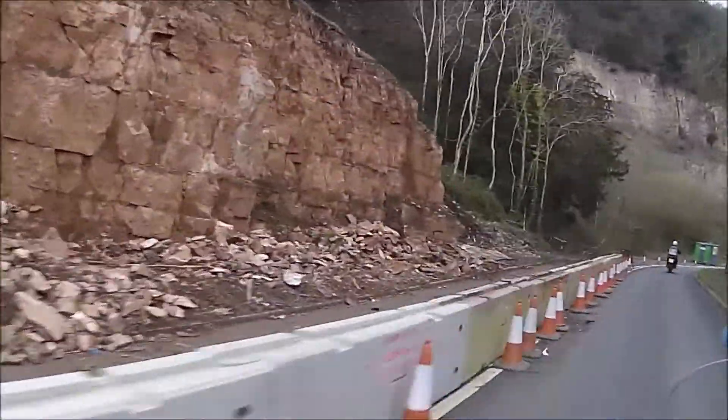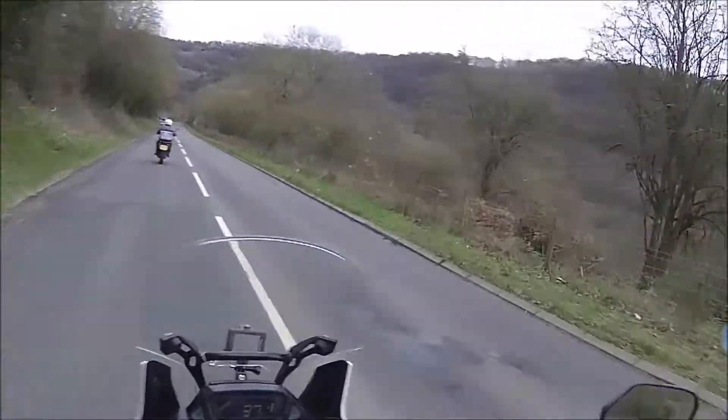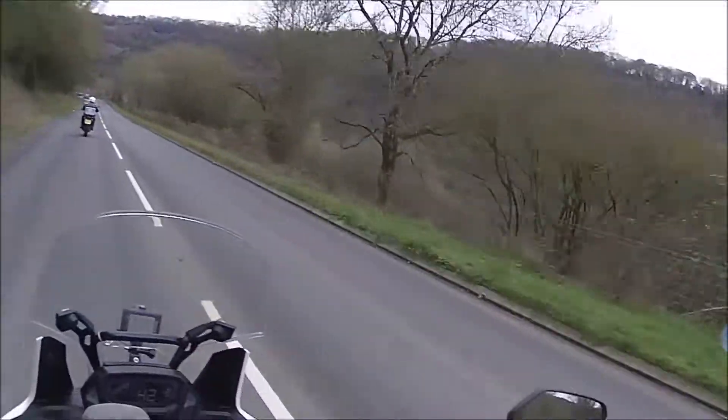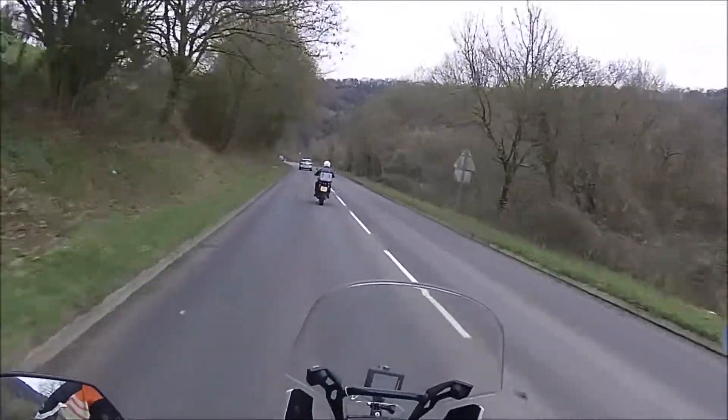Bit of a rockfall there while they're just chiselling it out to make it safer. So we're coming down off the hillside now, down towards the River Wye, which is down below us. You should see it in a minute, and then we're at Tintern.